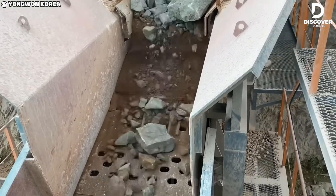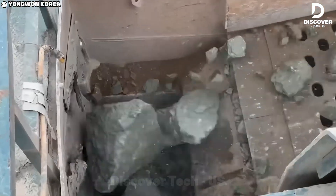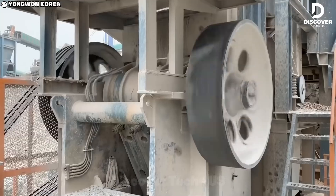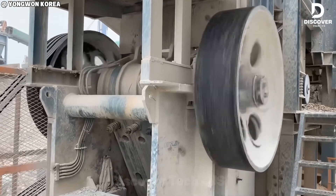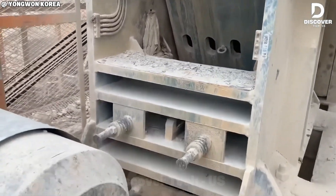Sand doesn't always come from beaches. These industrial crushers break down massive boulders into construction-grade sand with mechanical precision and raw force. In just minutes, rocks the size of small cars are reduced to fine, uniform grains, ideal for building sites.